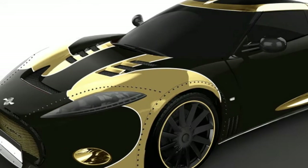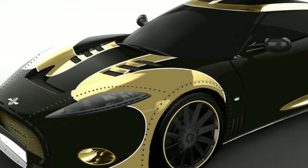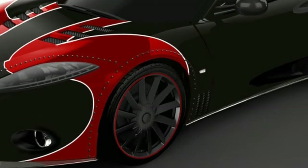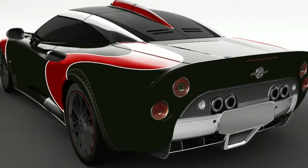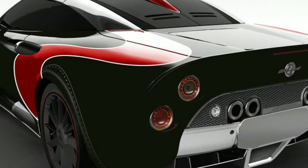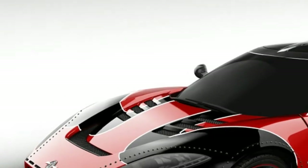This combination is good for a claimed 0-62 mph time of 3.7 seconds. One number Spyker didn't release was the price, which is only available on request. But you know the drill — if you have to ask.